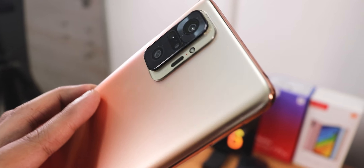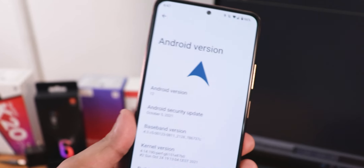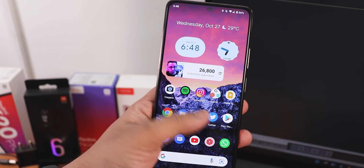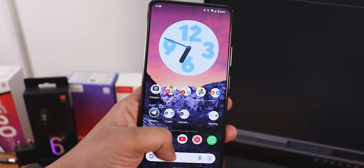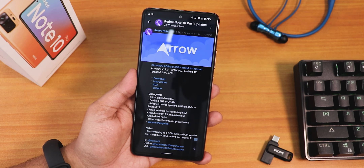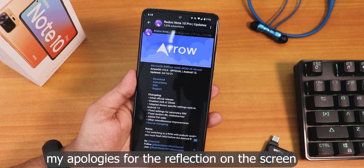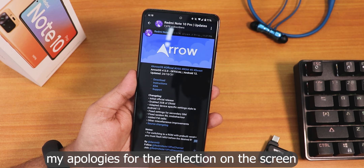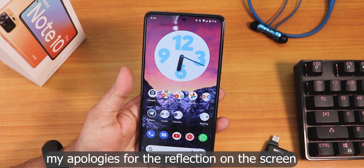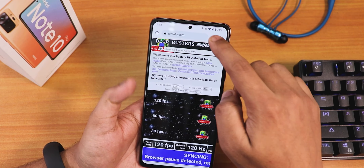What's up guys, this is Tito back with another video on the Redmi Note 10 Pro. Today it's all about Android 12 — I'm gonna be showing you the latest ArrowOS based on Android 12. This is the October 24th 2021 build, and I have been on this particular build for about three to four days now. I have been waiting for an update but the 24th October build was the last one — today is the 27th and no update yet.